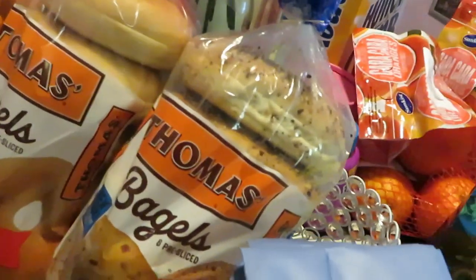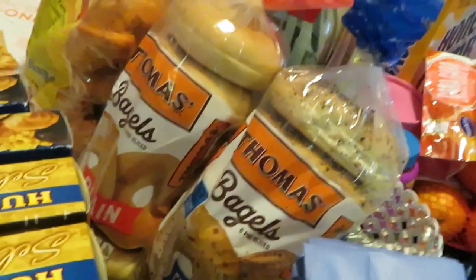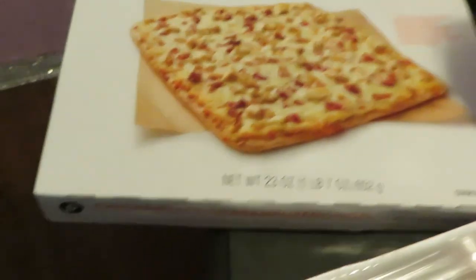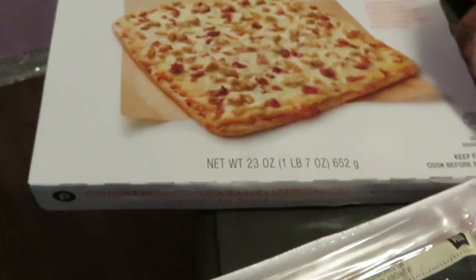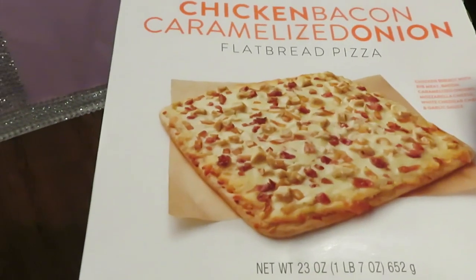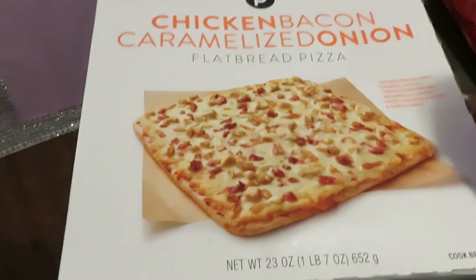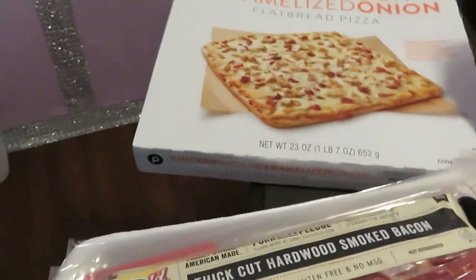Moving to the back: Thomas bagels — I got the everything bagels and plain bagels, and those are BOGO this week. I also got the new Publix flatbread pizzas. I tried the chicken bacon flatbread; they had other options like pepperoni and cheese, but I wanted to try the Publix flatbread pizza so I grabbed one.